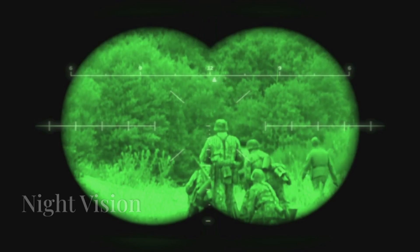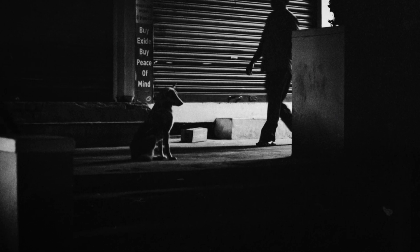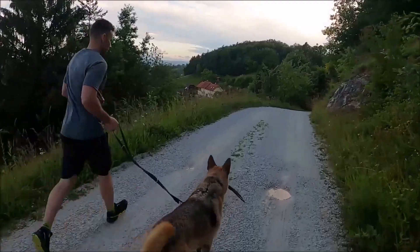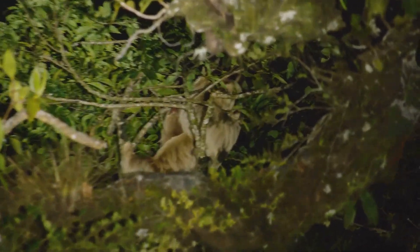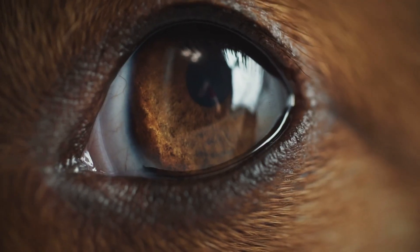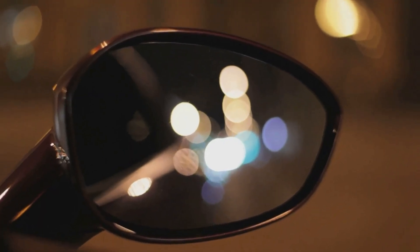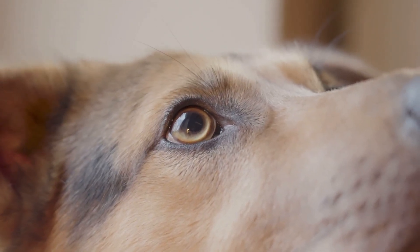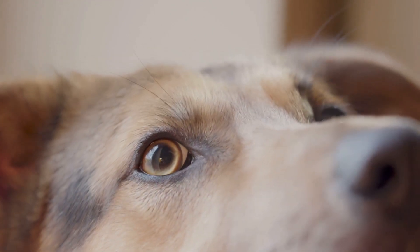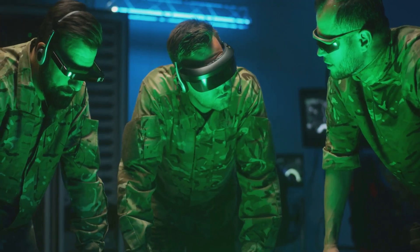While dogs might not be winning any visual acuity contests against humans, they excel in a different area: night vision. Have you ever noticed how your dog seems to navigate the darkness with ease, even when you're stumbling around? That's because dogs have superior night vision compared to us. One of the secrets behind their impressive night vision is a special reflective layer in the back of their eyes called the tapetum lucidum. This layer acts like a mirror, reflecting light back through the retina and giving their eyes a second chance to absorb available light — it's like having built-in night vision goggles.